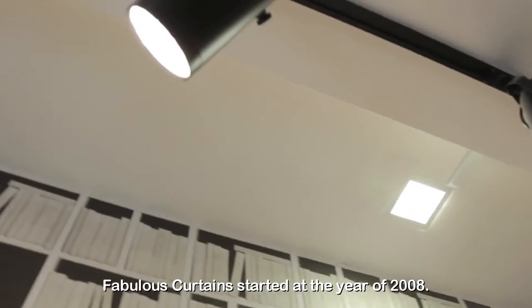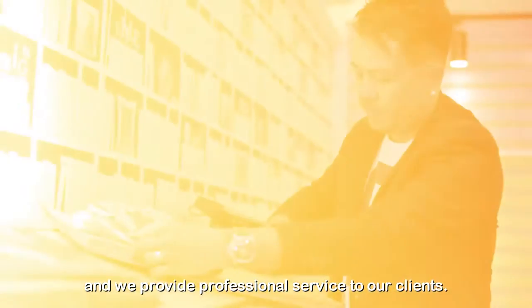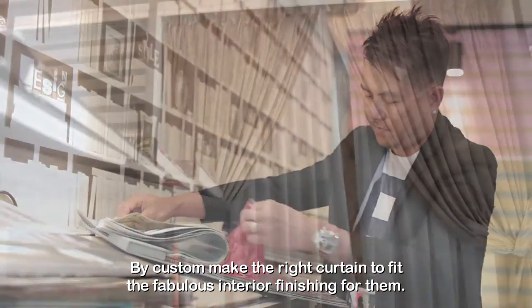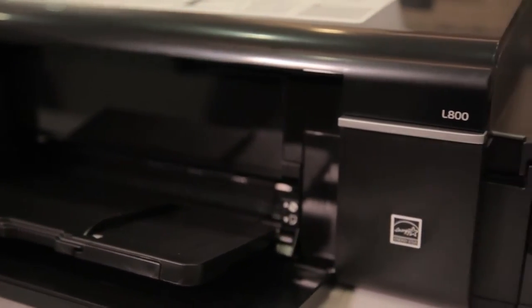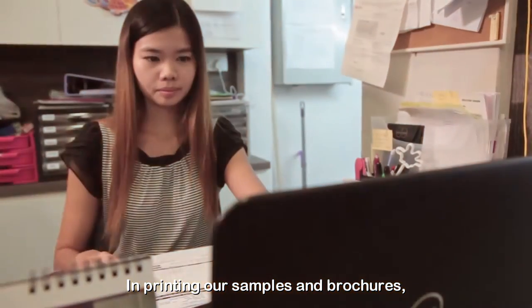Fabulous Curtain started in the year 2008 and now we have 15 well-trained staff. We provide professional service to our clients by customizing the right curtain to fit the fabulous interior finishing for them. In printing our samples...